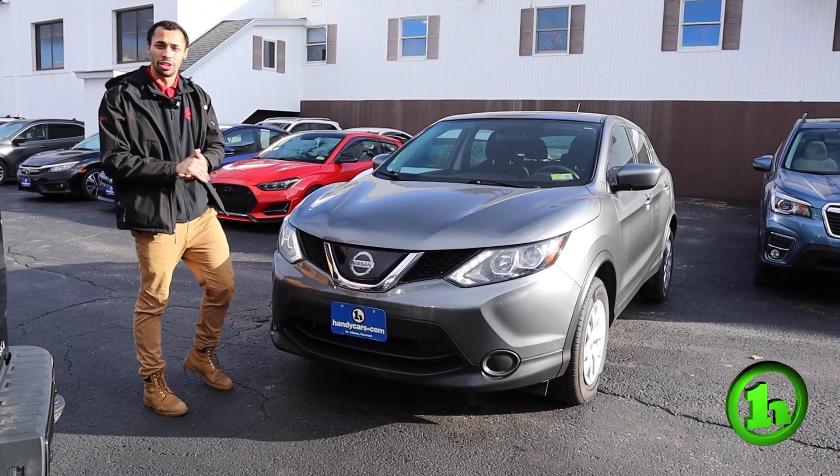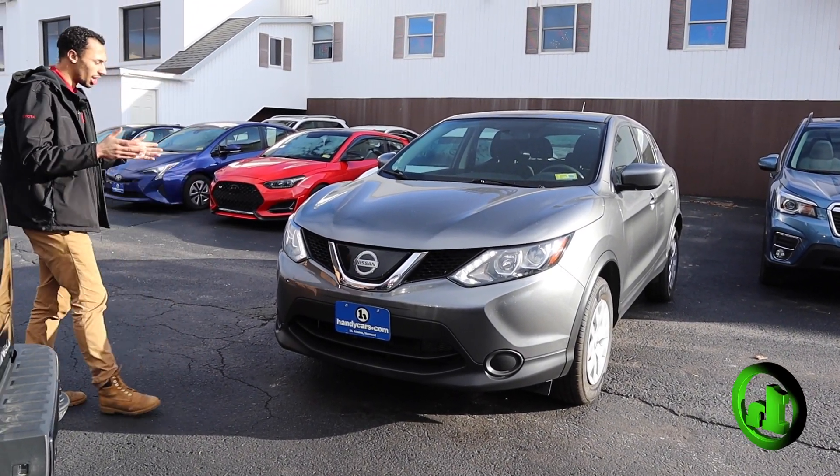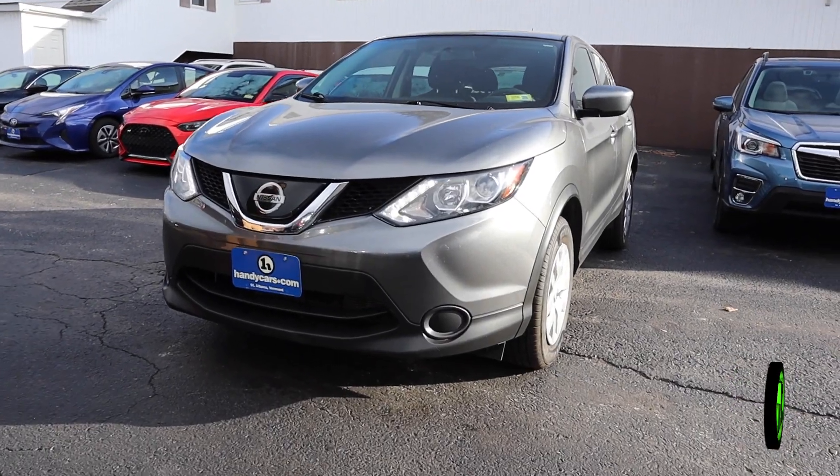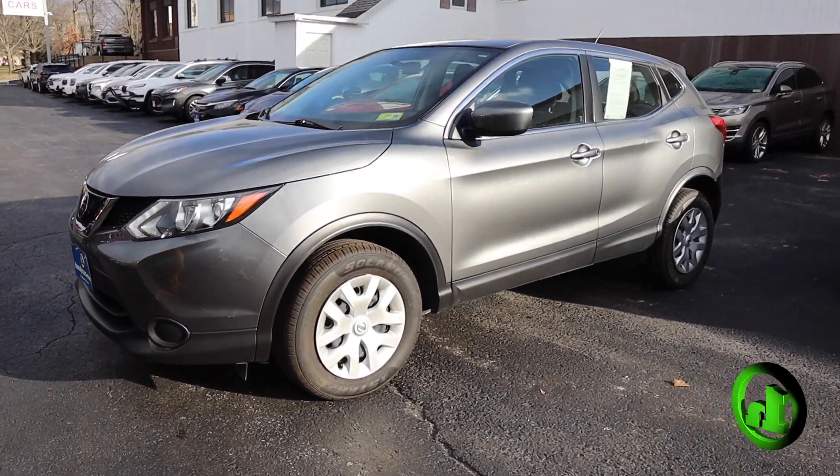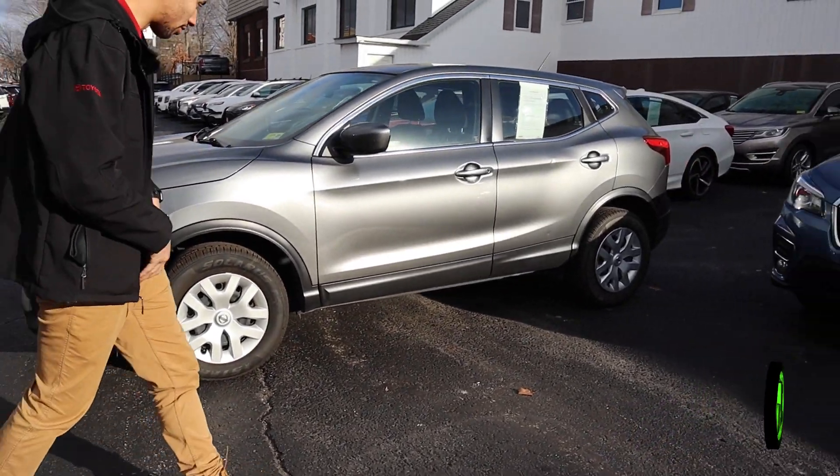It's Gabriel from Handycars. I just want to show you another option for you — this 2019 Nissan Rogue Sport. This is cheaper than that Jeep Compass, so I thought it would be perfect for you.